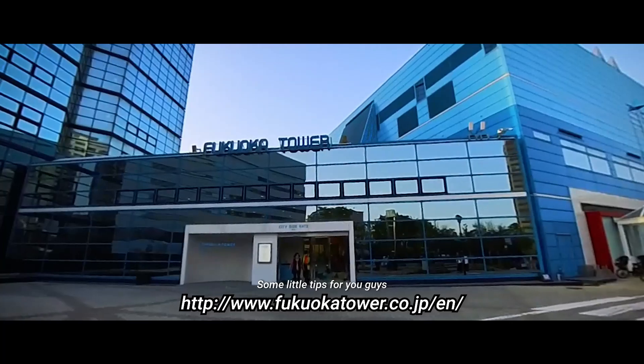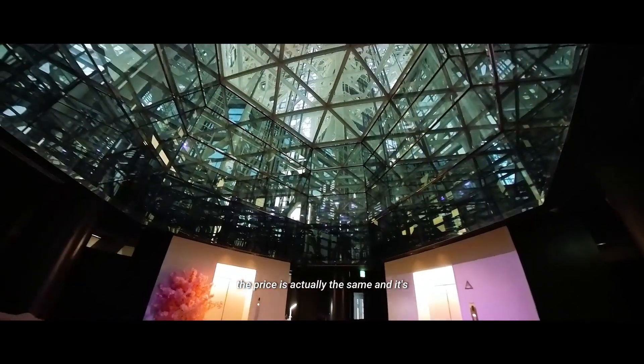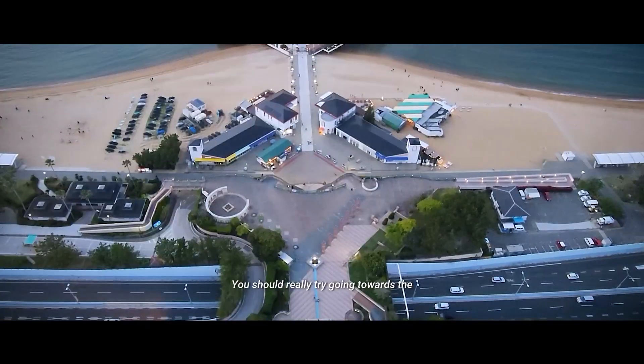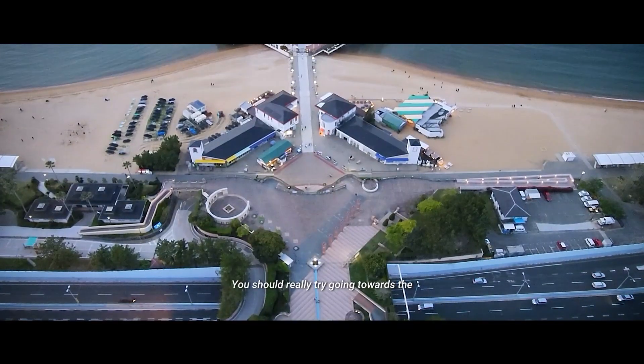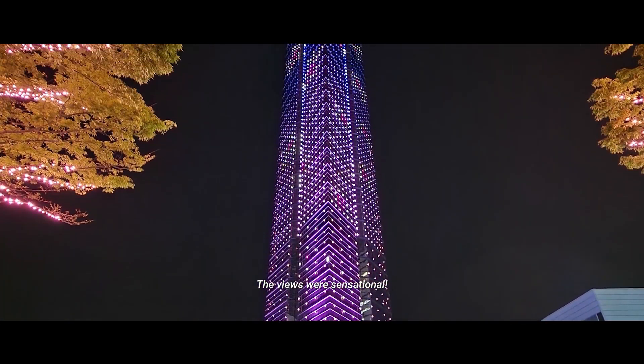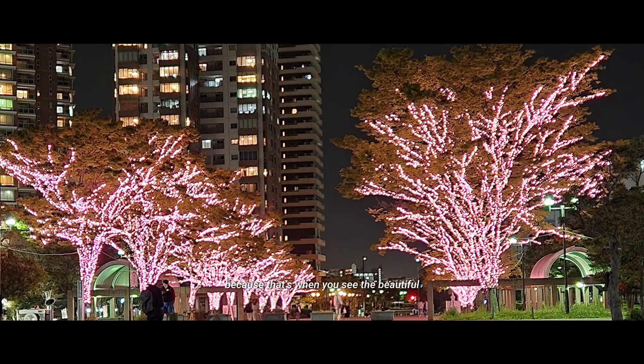A little tip for you guys: you don't really need to book ahead because the price is actually the same and it's usually not overly busy. You should really try going towards the sunset hours as well — the views were sensational. Once it gets dark, it's probably a good time to leave, as that's when you see the beautiful lighting displays.